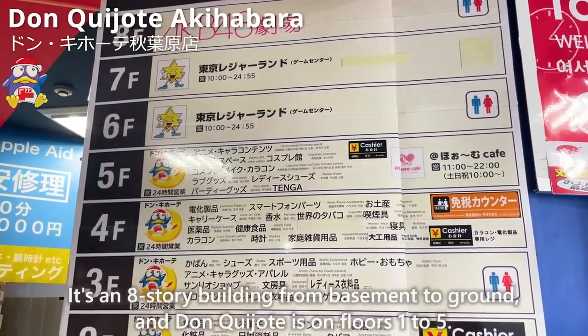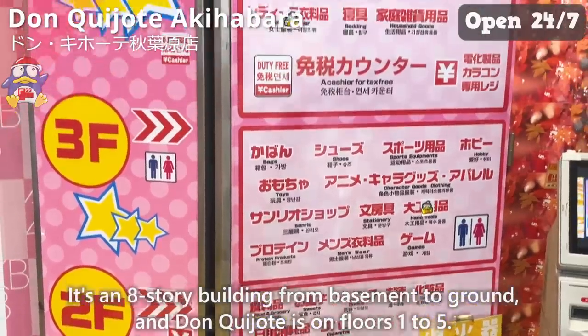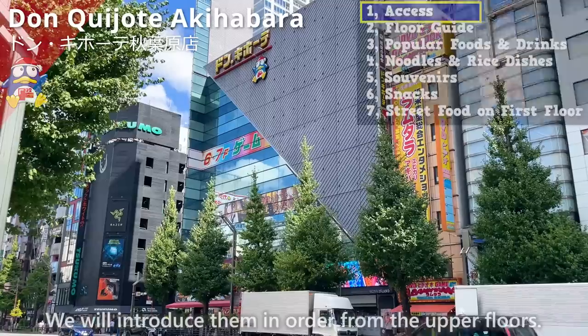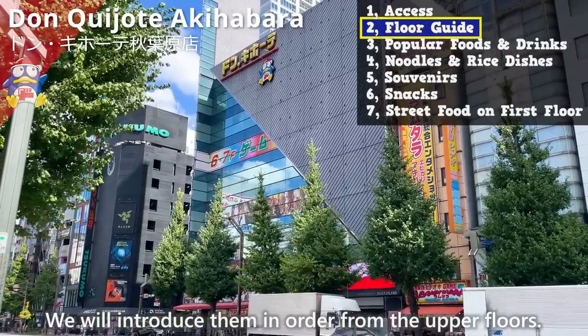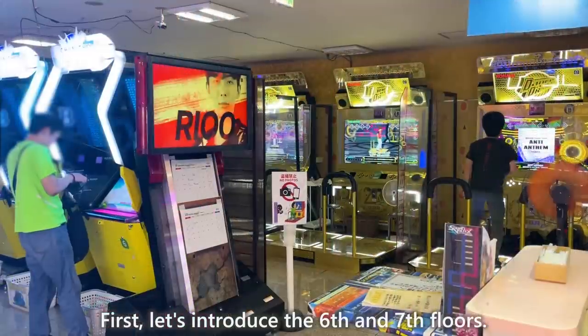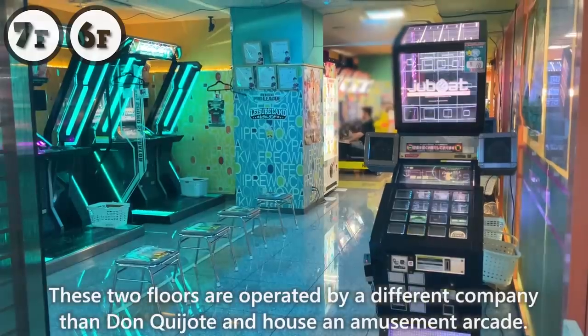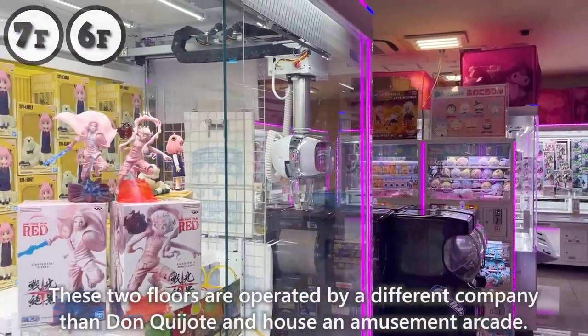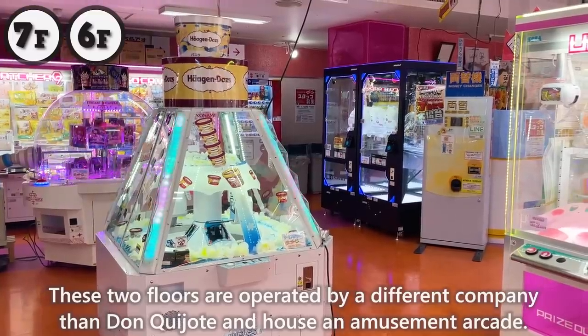It's an eight-story building, with Don Quijote occupying floors one to five. We'll introduce them in order from the upper floors. The sixth and seventh floors are operated by a different company than Don Quijote and house an amusement arcade.